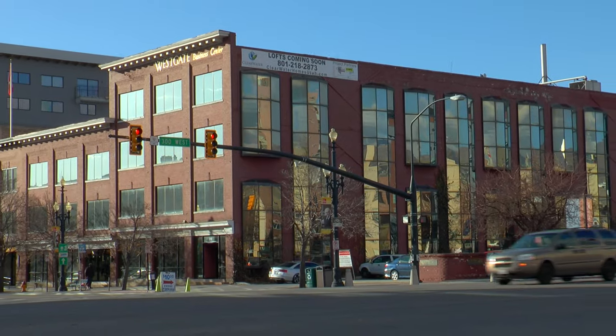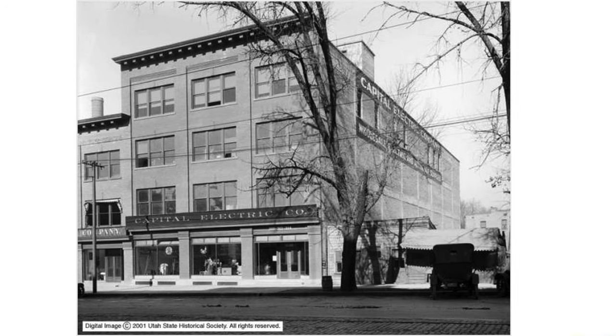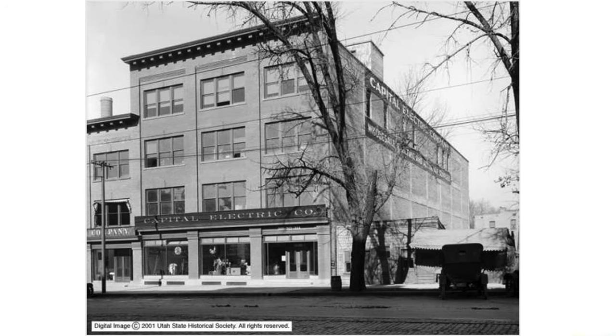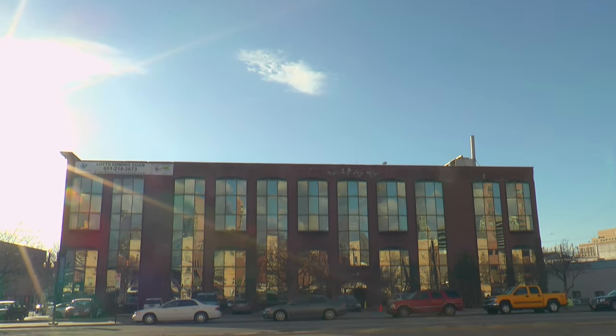We're across the street right now from the Westgate Business Center. This building was built in 1921 by the Capital Electric Company and remained a warehouse until 1984, when it was converted into a 73,000 square foot,